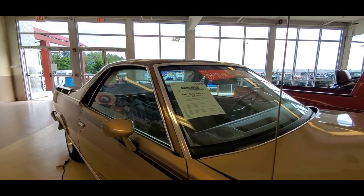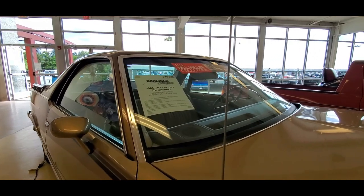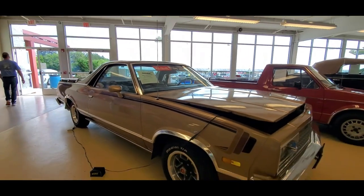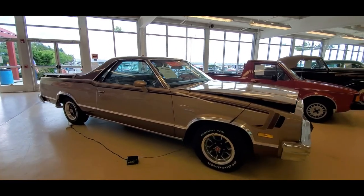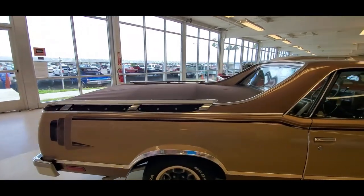This is an '85 El Camino with the 4.3 V6 — really just a nice little car. Only 61,000 on the clock. Beautiful condition with a brown interior. Look at that tonneau.